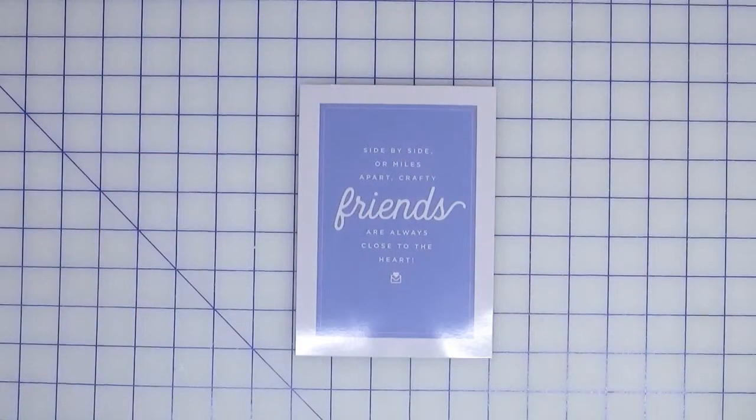Hi everyone! Welcome back to Creatively Crafted Life. This is Melanie and today I am sharing with you the SCT Sampler Kit for the month of May. I'm going to show you what I got and then get to crafting and show you what I made with it. The theme for this particular kit is friends — it says 'side by side or miles apart, crafty friends are always close to the heart.'